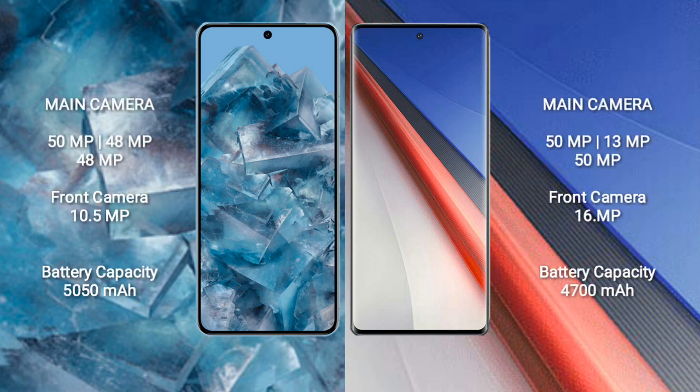Google Pixel 8 Pro features a rear triple camera setup: 50MP, 48MP, and 48MP, with a front camera of 10.5MP. Vivo IQ 11 Pro also features a rear triple camera setup: 50MP, 13MP, and 50MP, with a front camera of 16MP.